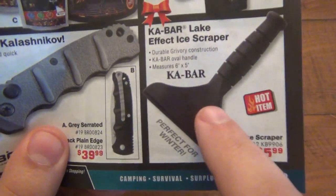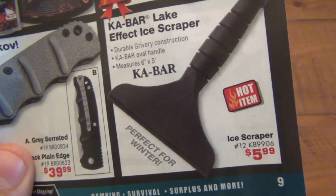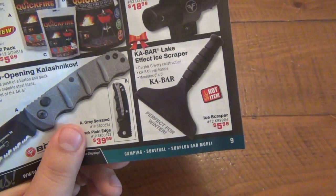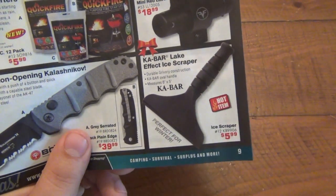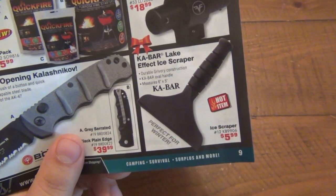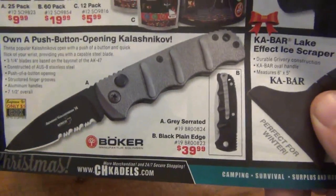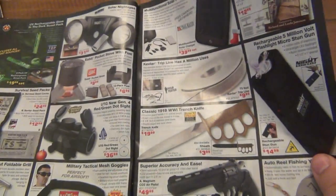I just got this — I love this. This is the K-Bar ice scraper. You can see they're selling it for six bucks. I can't wait to use it because I don't have a good ice scraper. I'll do a demo once snow and ice hits this year; I have it in the wings waiting for winter. And of course, Boker Kalashnikov — lots of different designs on that. It's a good knife; I am a fan.